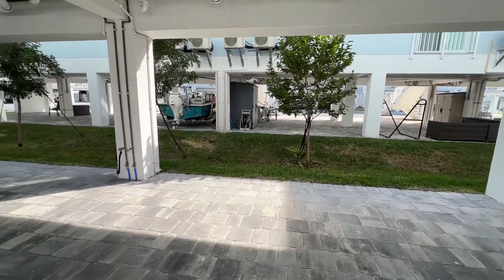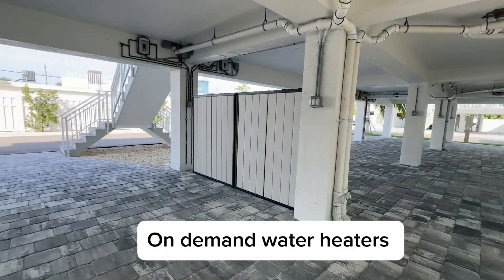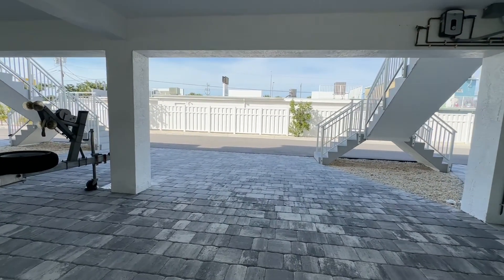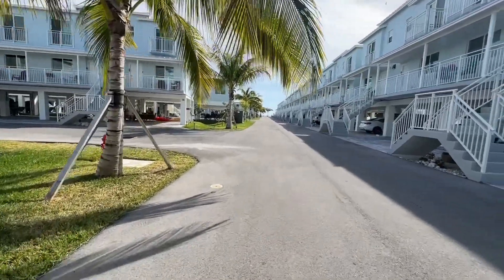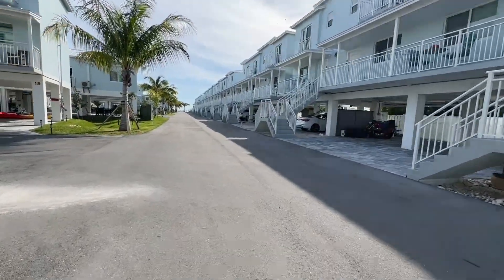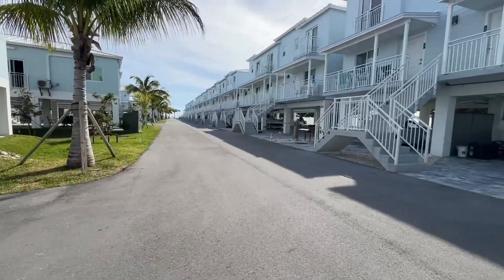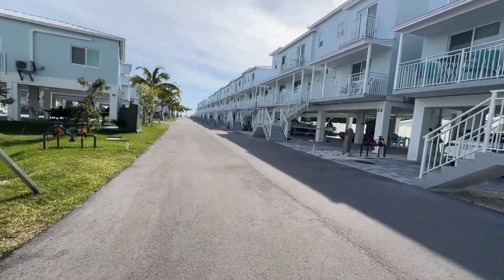Every unit has on-demand water heaters, which is nice. So at Ocean Isles, you can do seven-day rentals here, and that's pretty popular for these. There's not a lot of condos in Marathon that allow for seven-day rentals, but this is one of them.